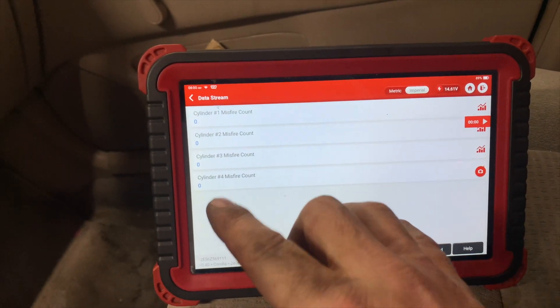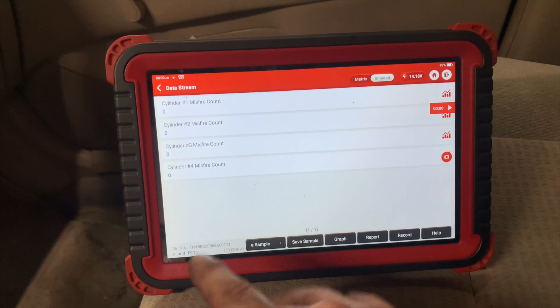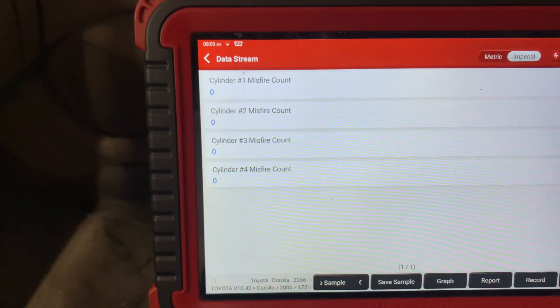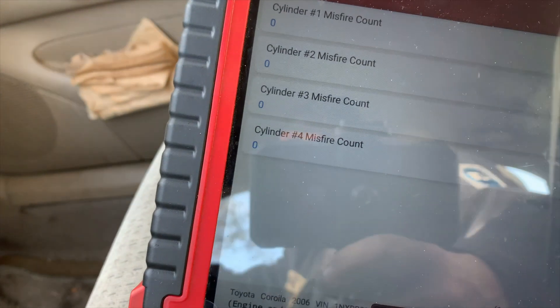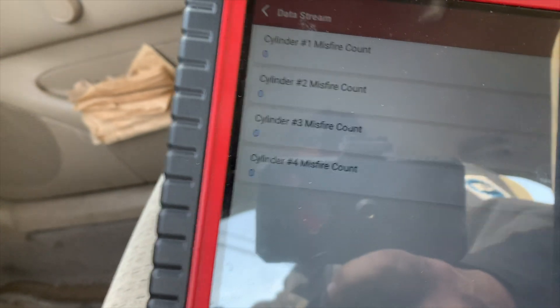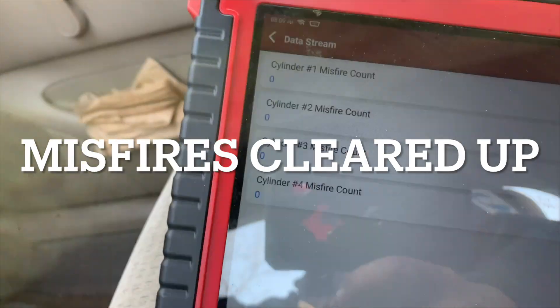I've cleaned all the oil out of the cylinders and it looks like she's running good. We'll take it on a test drive just to be sure. I got a few little misfires on number three going up a hill — let me go up this hill here and see if it'll do it again. It didn't do it.